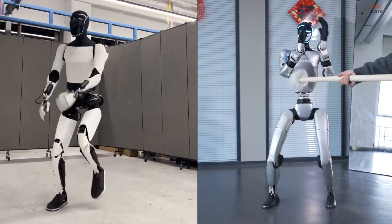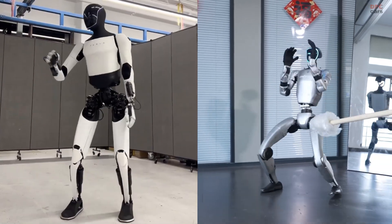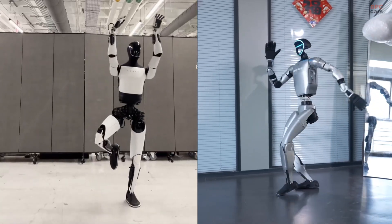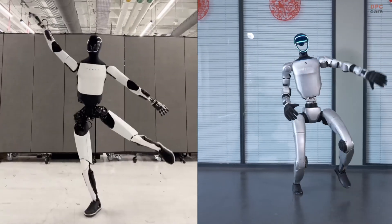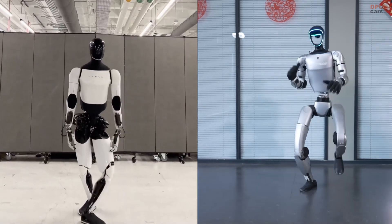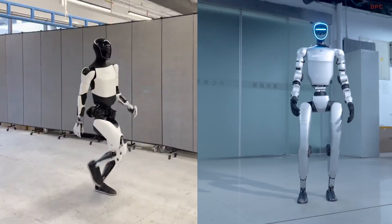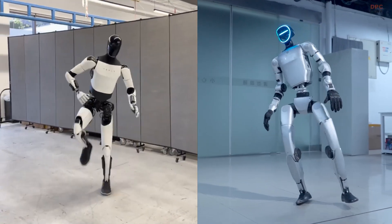Where Tesla focuses on elegance and real-world application readiness, Unitree showcases performance flair, energy, and flexibility. G1 can improvise and react to unexpected changes in its environment, something that is crucial if we want to see robots eventually interact naturally in unpredictable human spaces.